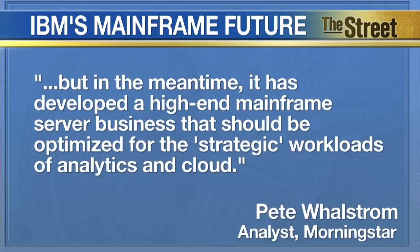In 2014, IBM saw sales of $9.9 billion in its hardware space, or just under 11% of total revenue. For The Street, I'm Scott Gamm in Poughkeepsie, New York.